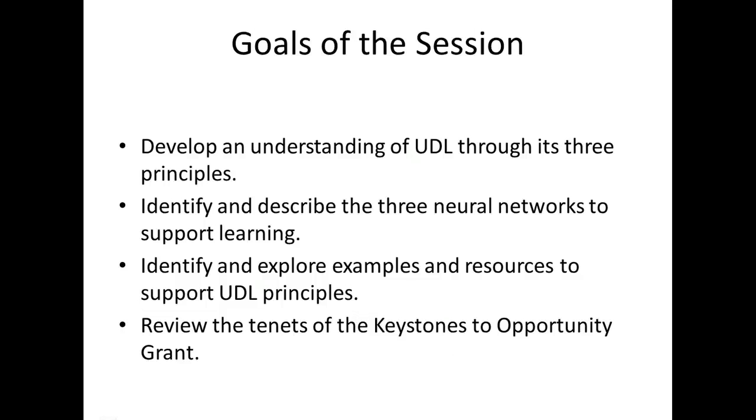The goals of this session are to identify and describe the three neural networks of the brain to support learning, to develop an understanding of Universal Design for Learning (UDL) through its three principles, to identify and explore examples and resources to support the UDL principles, and to review the tenets of the Keystones to Opportunity grant.